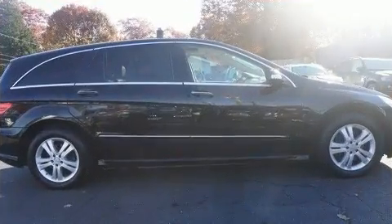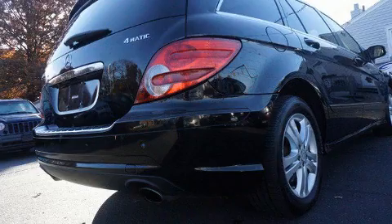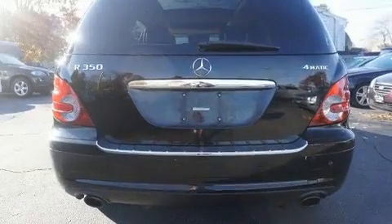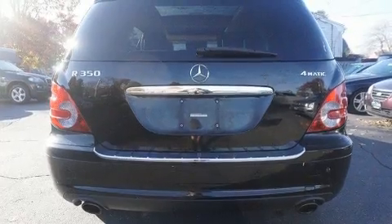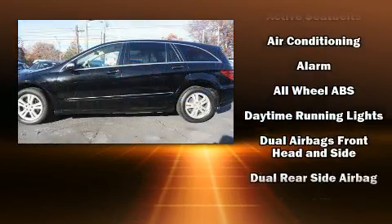Mercedes-Benz prioritized fit and finish as evidenced by one-touch window functionality, a built-in garage door transmitter, a power seat, a trip computer, and much more. Passengers in the third row enjoy seat-back reclining functionality, providing an extra level of comfort and convenience.